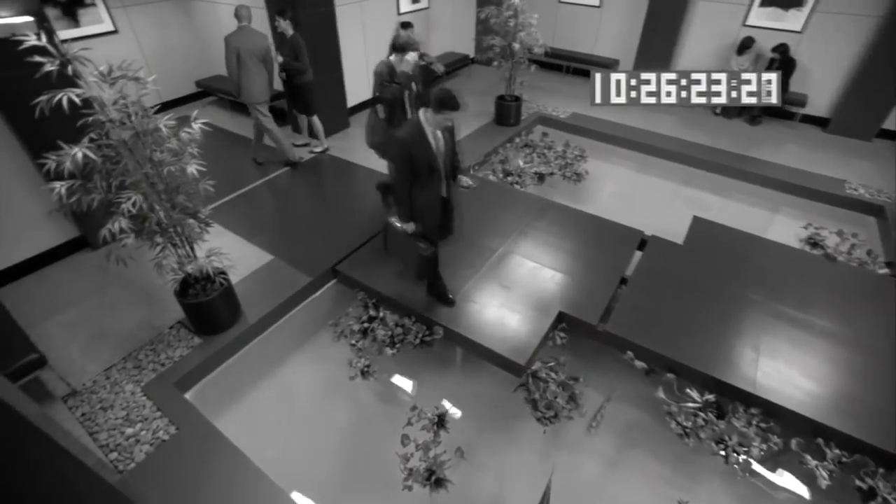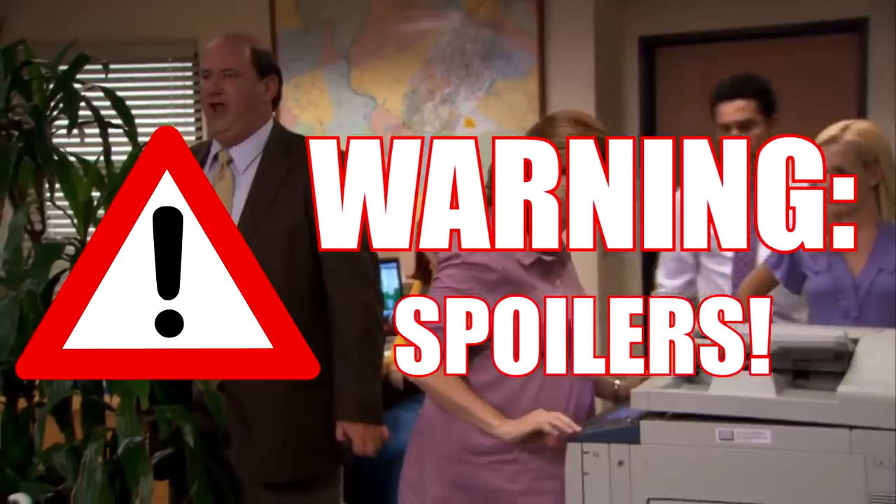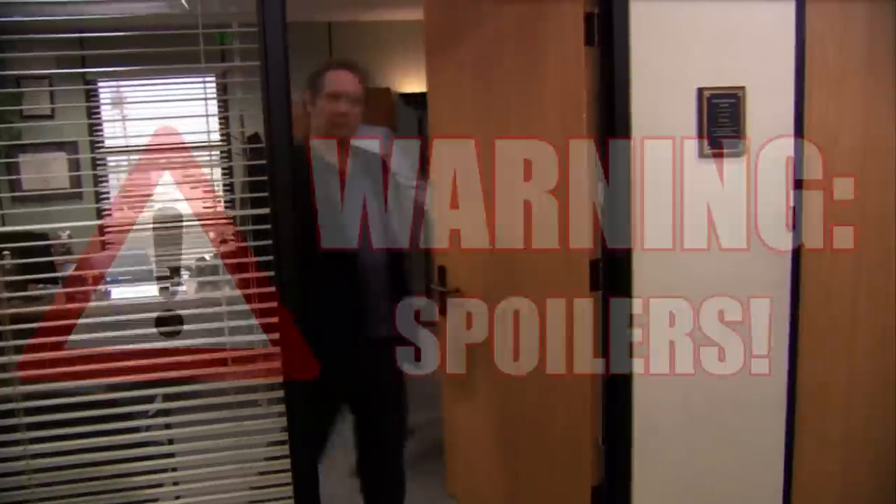We have a ton of stuff to unpack here. We have the censored cold opening, we have the greatest deleted scene that I think I've ever seen, and we have a lot of background stuff and hidden goodies here. So without further ado, let's get to it.